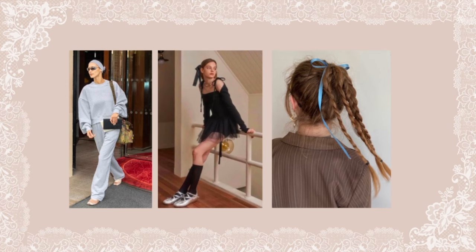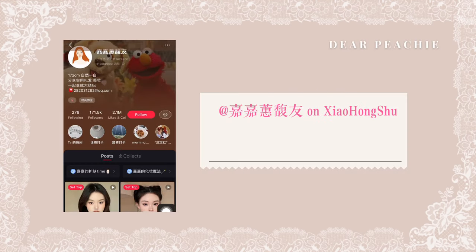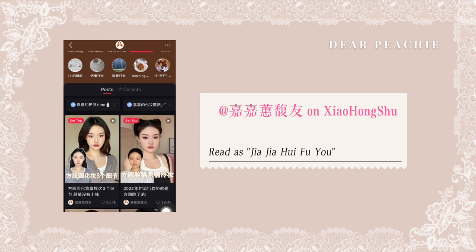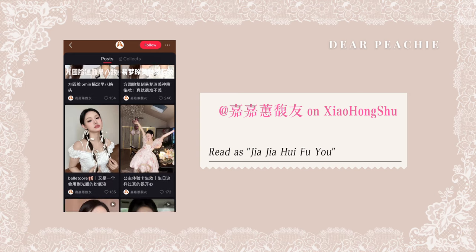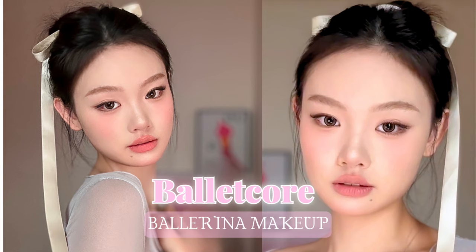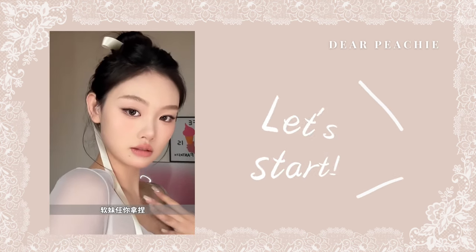Whether you're a lover of ballet or simply a fan of beautiful, feminine makeup, Balletcore is a trend that's here to stay. In today's video, we have found the new rising makeup influencer on Xiaohongshu, named Jia Jia, to show you guys her Balletcore-inspired look. Whether you're a ballet dancer or simply a lover of all things beautiful, this makeup is sure to make you feel confident, empowered, and ready to take center stage. So, let's get started and create a stunning Balletcore look together.